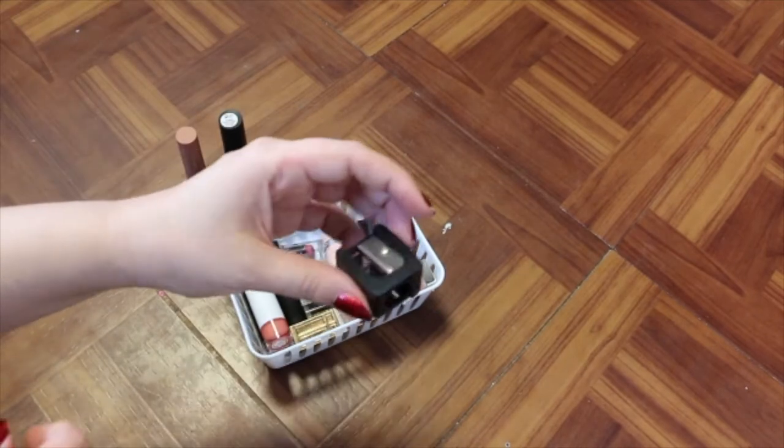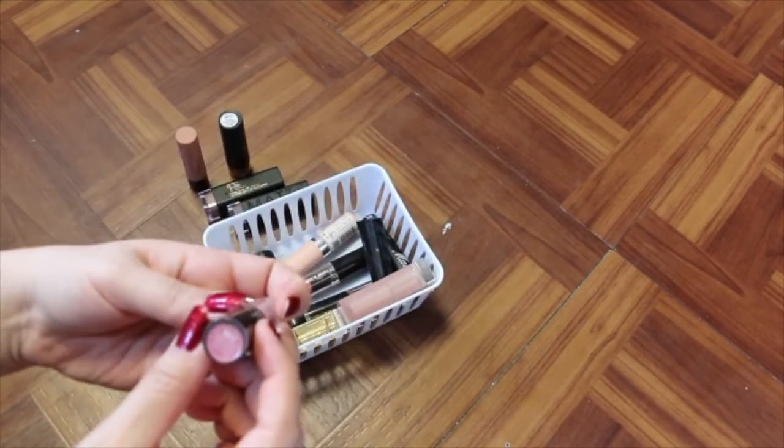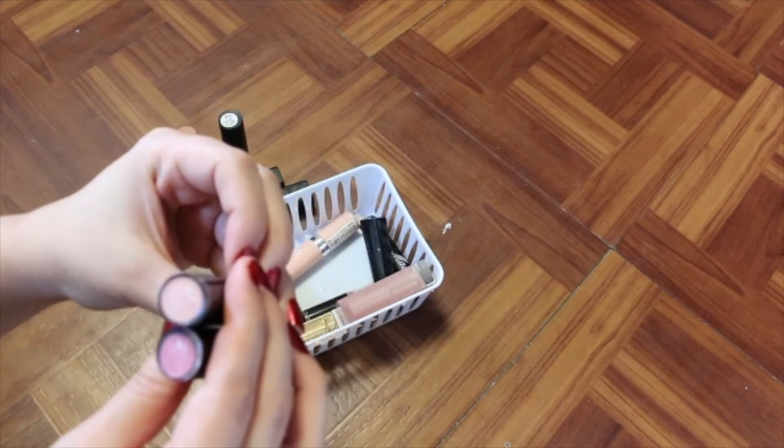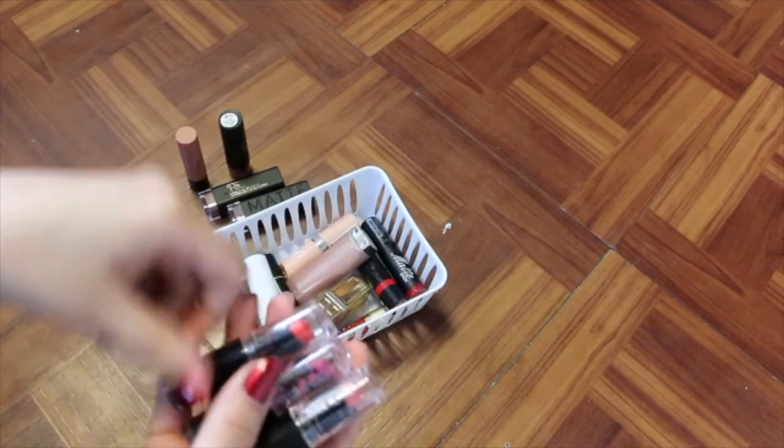I don't really reach for it. There's a sharpener in there — I'll keep that. I've got some Wet and Wild in here: Mauve Out of Here, Think Pink, Pretty Persimmon.